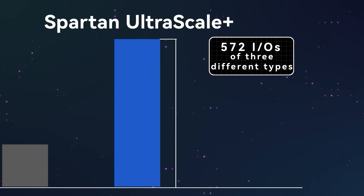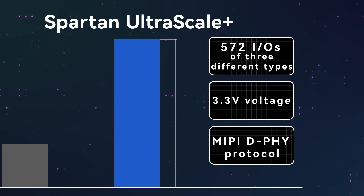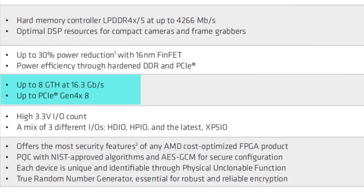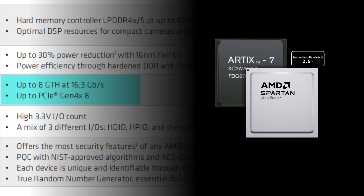It provides up to 572 I/Os of three different types, supports 3.3V voltage, MIPI D-PHY protocol, and 3.2G MIPI D-PHY. MIPI is an interface protocol standard for mobile devices and edge applications, helping processors and peripherals like sensors and cameras connect more efficiently. The transceiver bandwidth has also been greatly improved — up to 8 transceivers at a speed of 16.3Gbps. Compared to Spartan 7, the transceiver bandwidth of Spartan UltraScale Plus has increased 2.5 times and the MIPI bandwidth has increased 4 times.